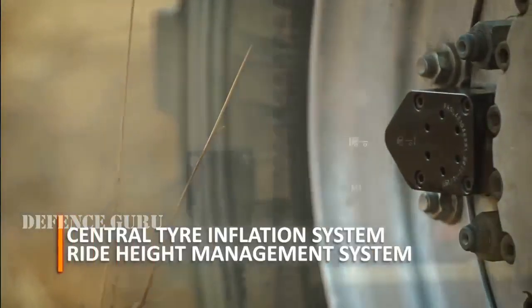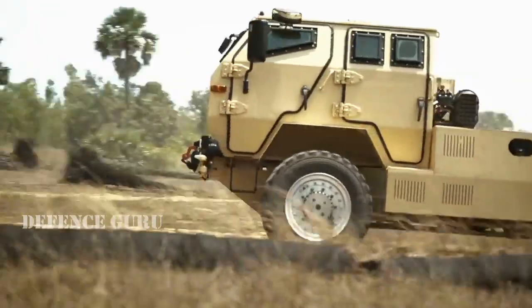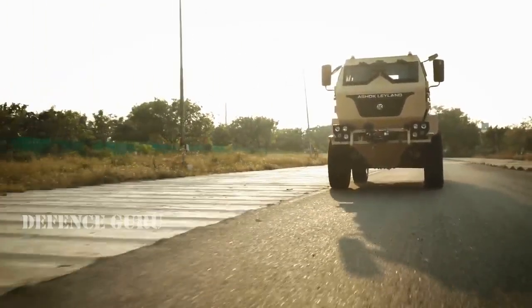central tyre inflation systems and ride height management systems to adapt to any terrain condition while preserving an excellent ride quality.